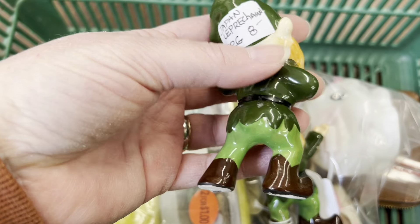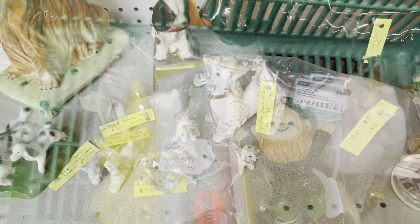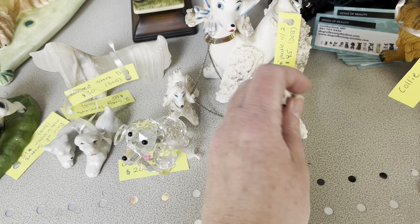This one looks pretty good, I'm gonna keep this one. But he has the bad hat. So maybe they'll both go back. She is fabulous — $45. Spaghetti Poodle with two of her puffs. Oh my goodness.